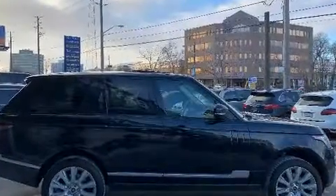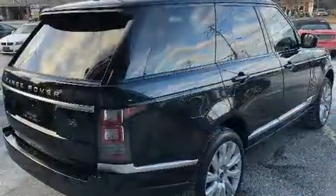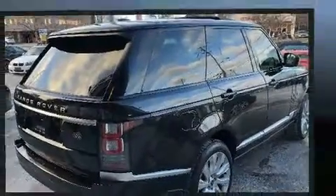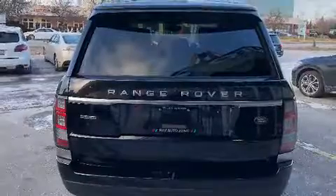Top features include remote keyless entry, voice-activated navigation, power front seats, an automatic dimming rear-view mirror, automatic dimming door mirrors, heated front and rear seats, power moonroof, and seat memory.